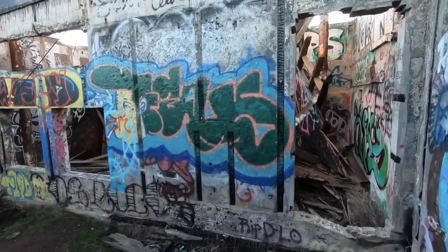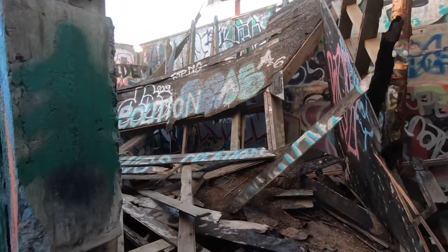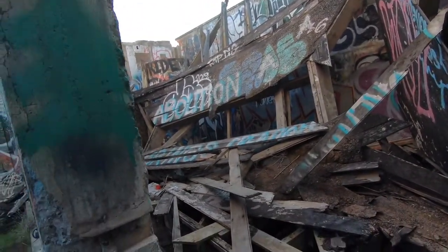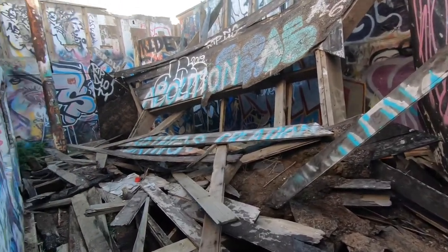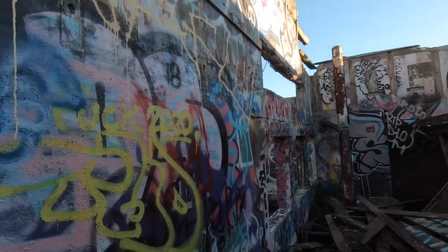This place is really not well preserved. There was definitely a fire here at some point, but the real main attraction is the epic graffiti, which every time I come here happens to be quite topical.